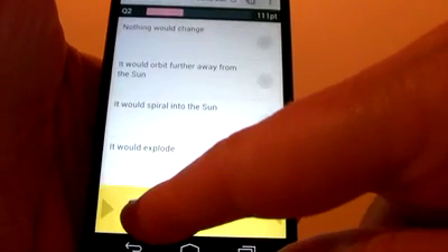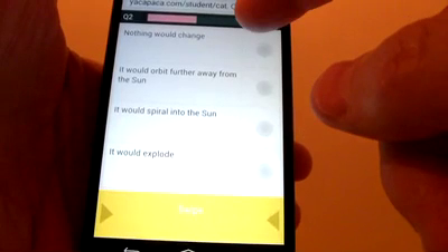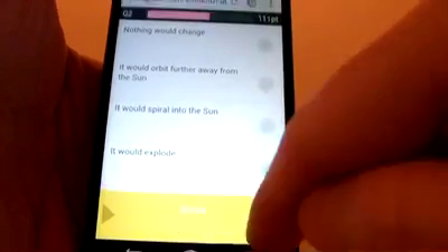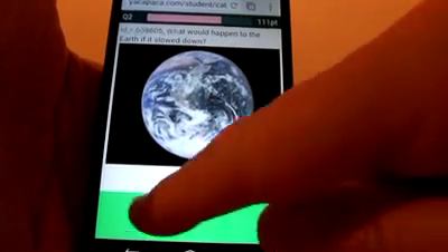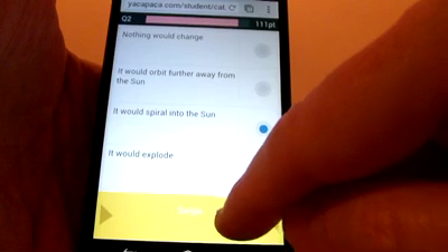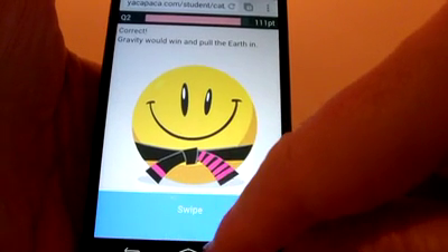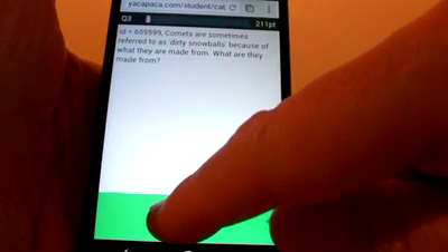Here are the options — nothing would change, it will orbit... Let's go back and find out. What would happen to the Earth if it slowed down? And it would actually orbit closer to the Sun — gravity would win and pull the Earth in. And so I keep going swiping on.